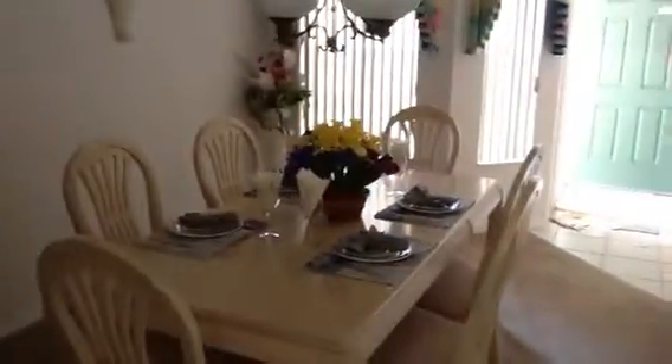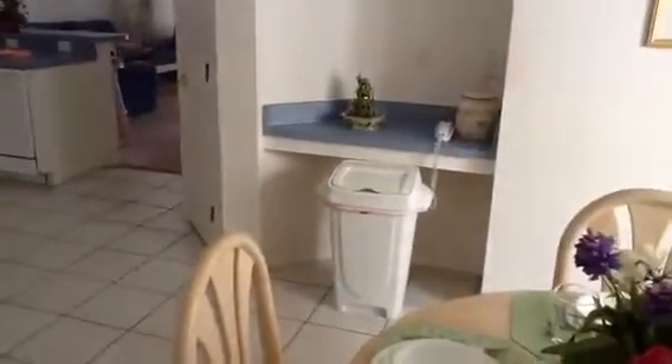Laundry room passes through to the garage. There's a built-in desk right there. That's nice blue Formica. There's a kitchen.